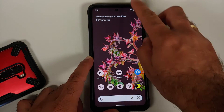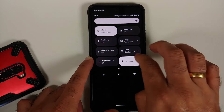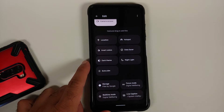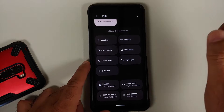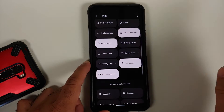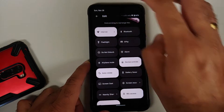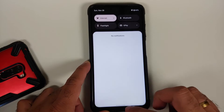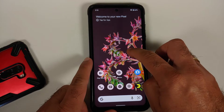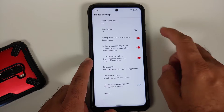This is how the power menu looks, this is how the volume panel looks, and this is how your quick settings panel is going to look like. If you tap on Edit you do have the option of adding more tiles, but unfortunately you do not have the independent tiles for your mobile data and Wi-Fi, so that is something which has not been added to this specific build.